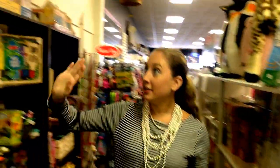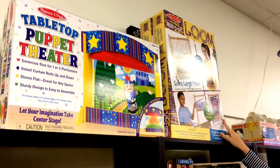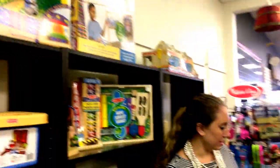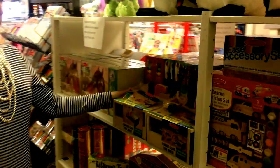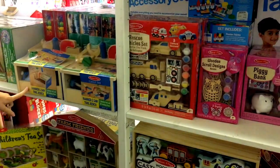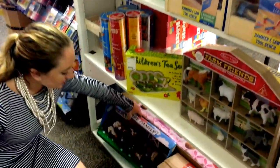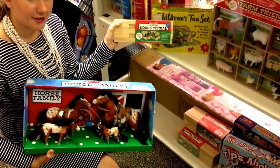Next we got a puppet theater, the big loom, and the create-your-loom — these are super cute. Lots and lots of toys, so there's something for everyone. There's the little tool bench, farm animals, the horse family, and then we even have the little wooden horse corral to go with it.